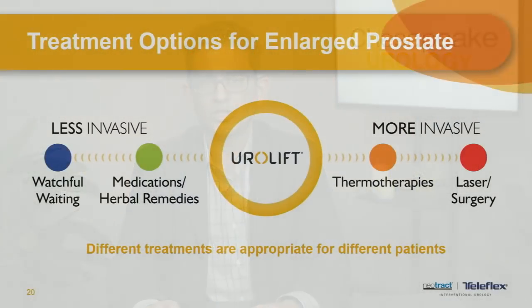Then there's the UroLift therapy, which I'll spend a lot of time talking about — a revolutionary new therapy where tiny permanent implants are used to open up the passageway to help men urinate better. This is a more permanent fix. There are thermal therapies using heat or steam to shrink the prostate. And finally, there is laser surgery or TURP, and even laparoscopic options for men with very enlarged prostates. The right option depends on the discussion with your urologist, the shape and size of the prostate, how bothersome symptoms are, and your goals of therapy.